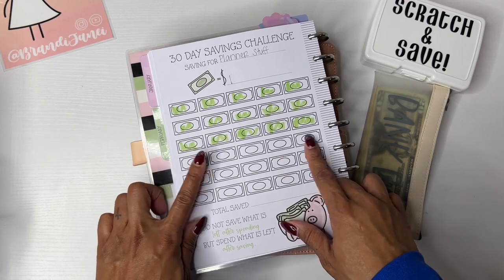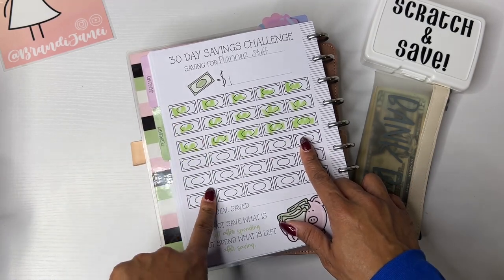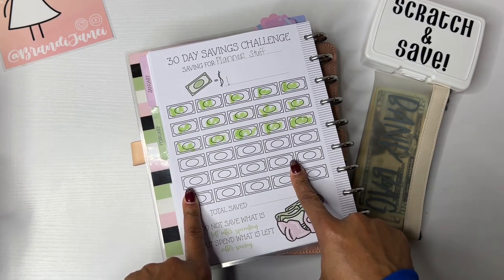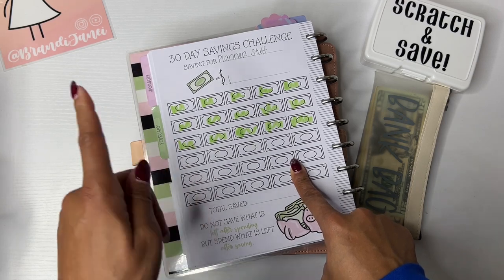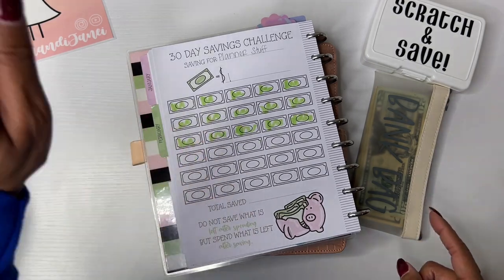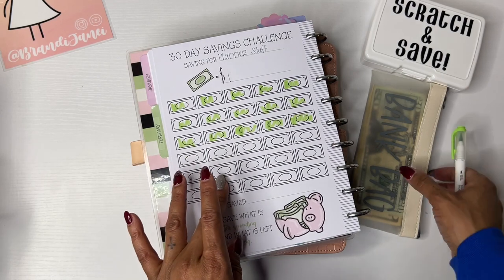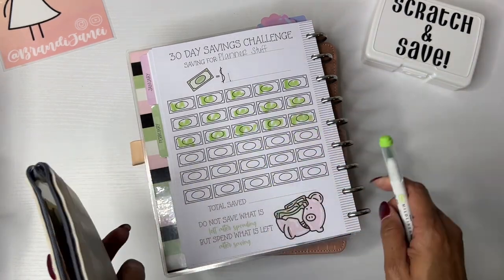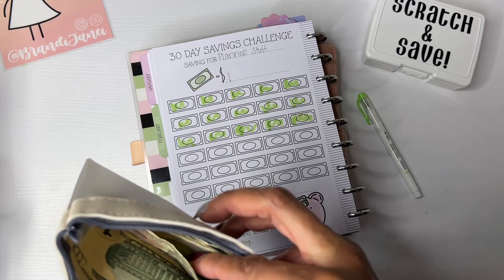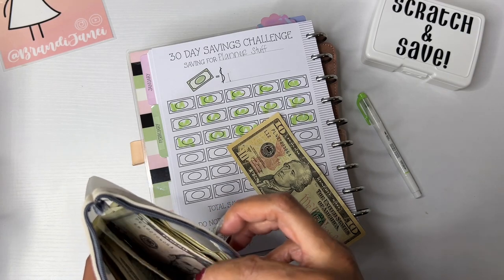So, in my last cash-stuffing video for February Paycheck No. 1, I forgot to do this. Typically, I put my rollover money in here. And if you watch that video — well, this video is actually going to come out before that video. But in that video, I said I've been so busy that I hadn't gotten a chance to film. So I was actually using my rollover money from the last time because I just needed it.